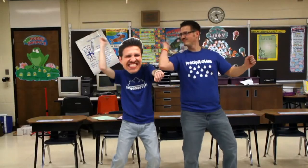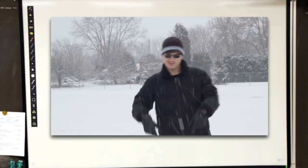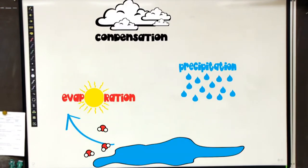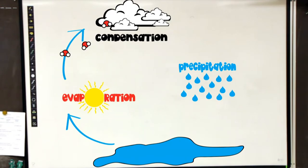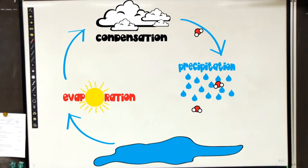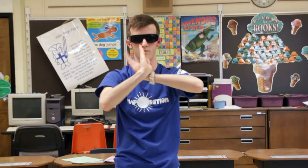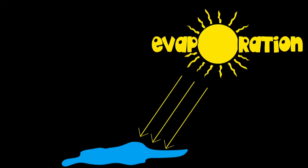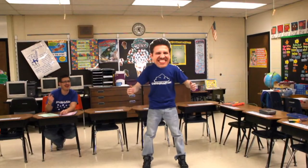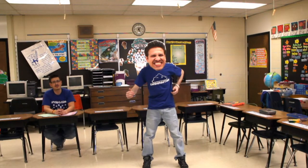The water cycle goes round and round, from the sea to the air and back to the ground. The water cycle has three different parts, and with evaporation it always starts. Evaporation is really neat because it starts with the sun's heat. Energy through heat makes the water molecule bonds break apart, and that's how the water cycle gets its start.